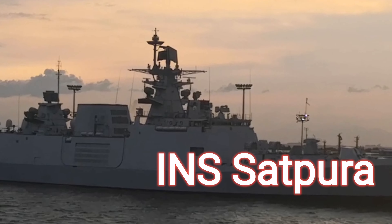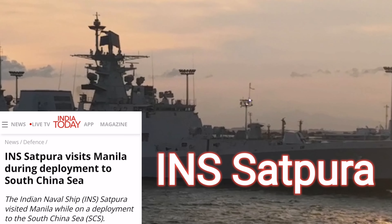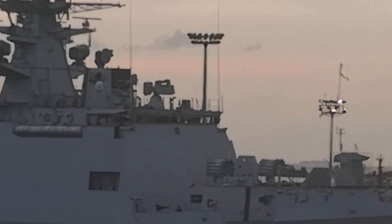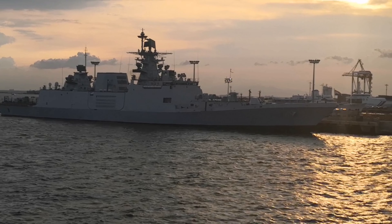This is the INS Satpura of the Indian Navy, seen at the Manila South Harbor while we are on tour at the Manila Ocean Park.